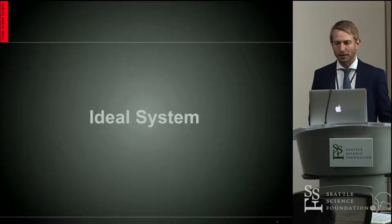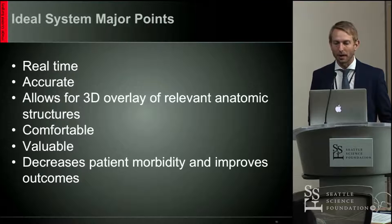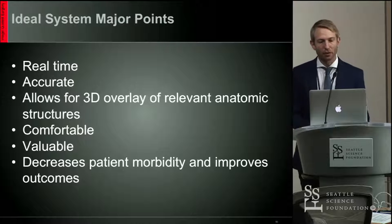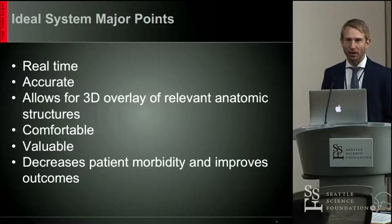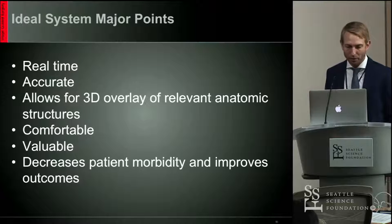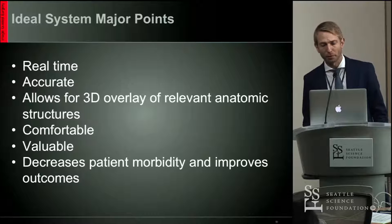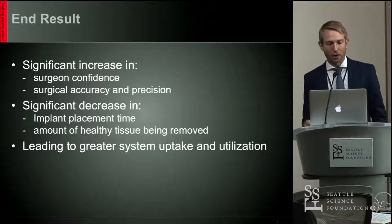So what is an ideal system? Well, it's real-time with no lag. It's accurate. It allows for a 3D overlay of relevant anatomical structures. It's comfortable and it's valuable — by valuable I mean it actually provides you with the information that you want. It decreases patient morbidity and improves outcomes, hopefully resulting in a significant increase in surgeon confidence, surgical accuracy, and precision.